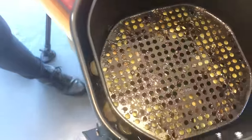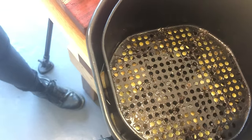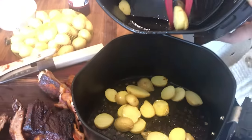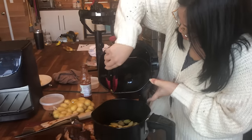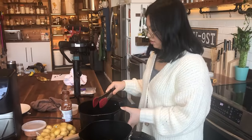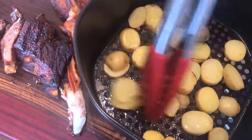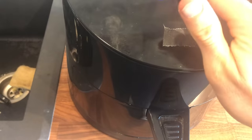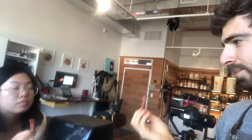Actually, I'm going to transfer the potatoes to the main tray so we can get them crispy all around. It's almost like they confit in the bacon grease, and now we're going to get them crispy. This is a two-for-one — setting it to 370 for 10 more minutes. Looks like perfect bacon. You could crumble that up and put it in the potatoes.